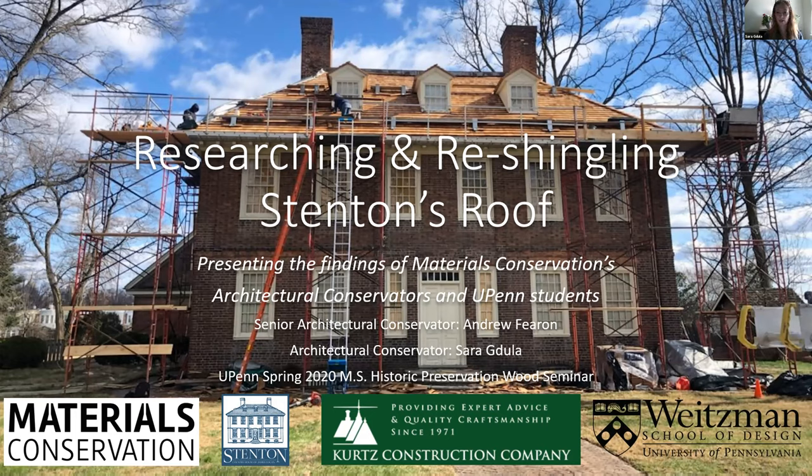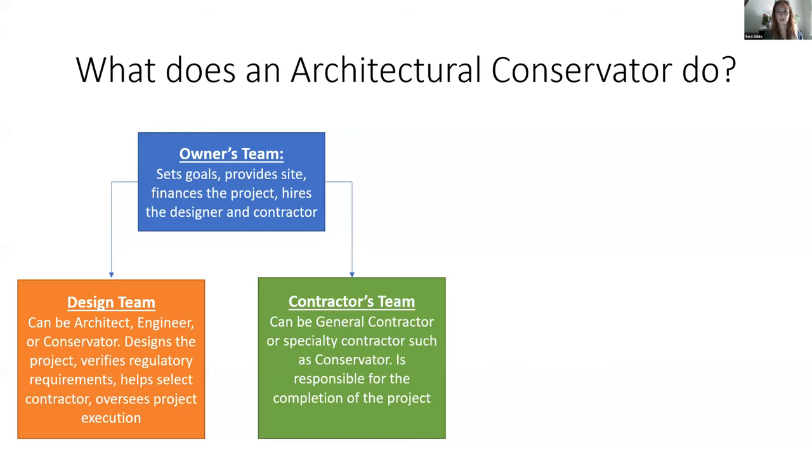I wanted to start off with what does an architectural conservator do, because not everyone realizes exactly what we do as a profession. It really depends on which part of the team we work on—not all firms do the same things. Like architects, lawyers, and doctors, we all have specialties. Sometimes it's just paint, sometimes it's masonry. We like to think we do a lot of everything and can look at buildings as a whole and see them as a system, not just individual pieces.